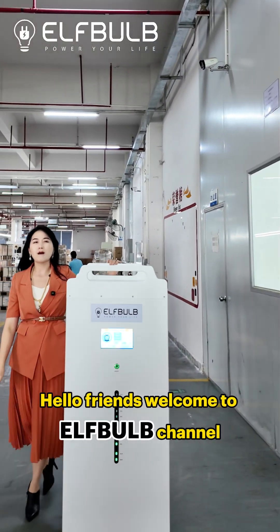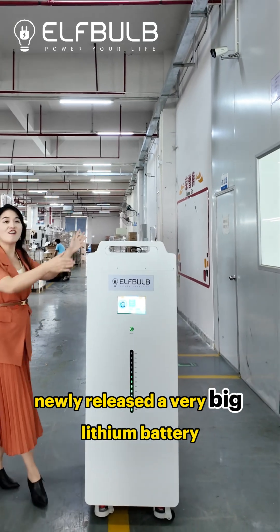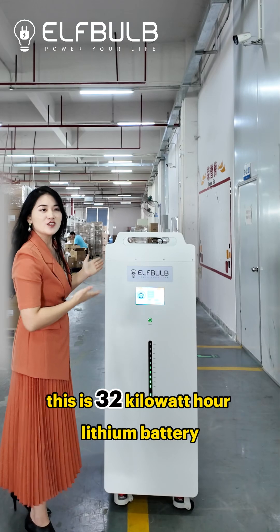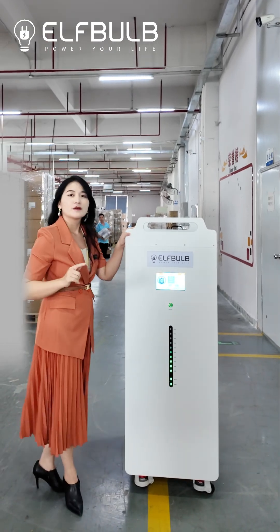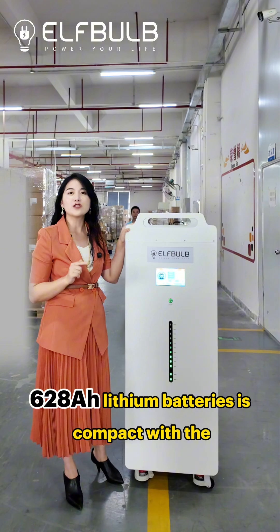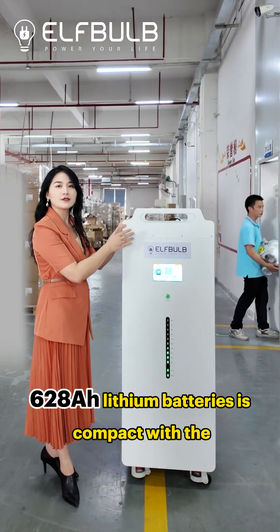Hello friends, welcome to Elphabob channel. Now you can see here a newly released very big lithium battery. This is a 32 kilowatt hour lithium battery with 51.2V 280Ah Elphabob lithium batteries.